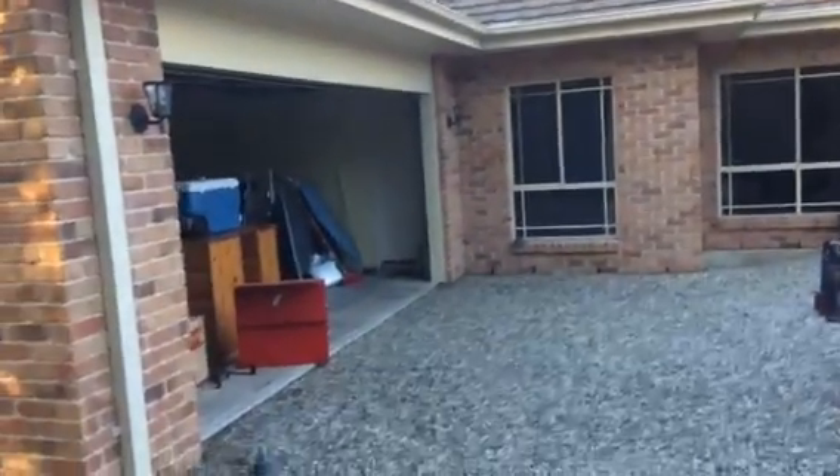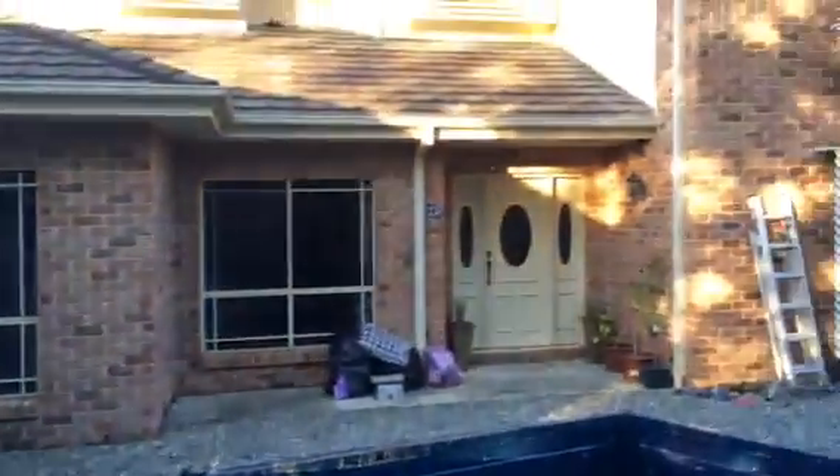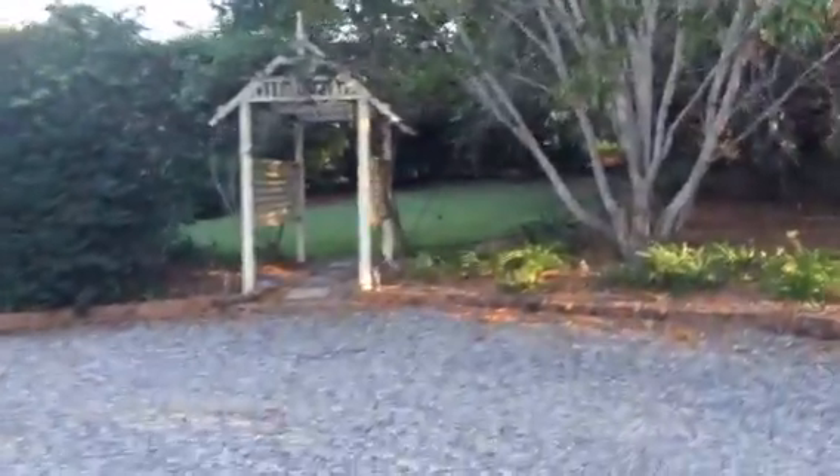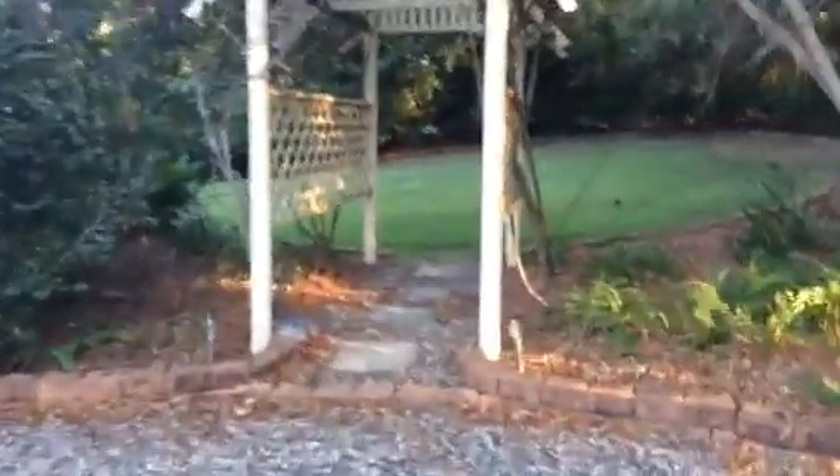Our garage. I'll do the outside first. This is a two-storey house, which is cool. And around this side, we've got a garden around here.